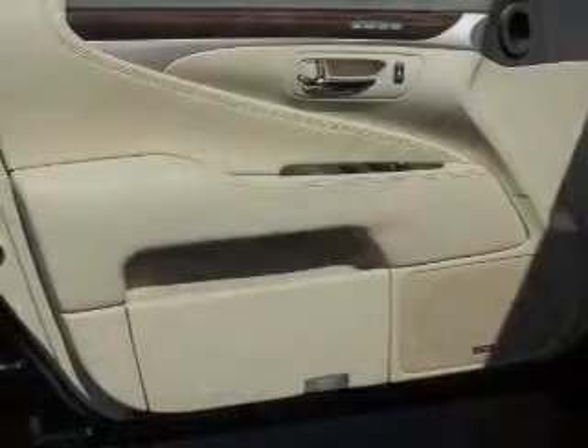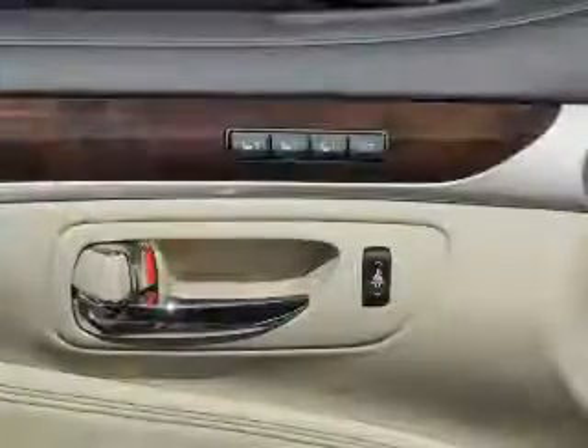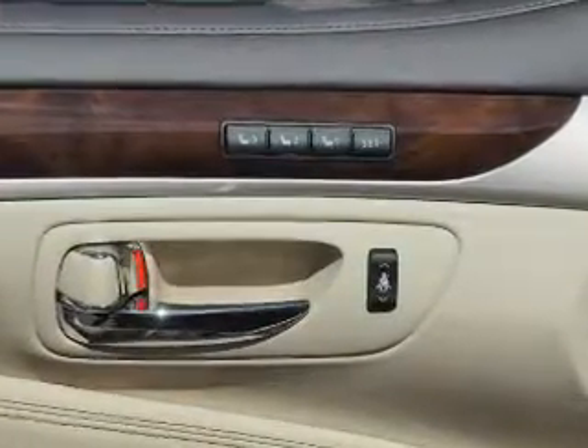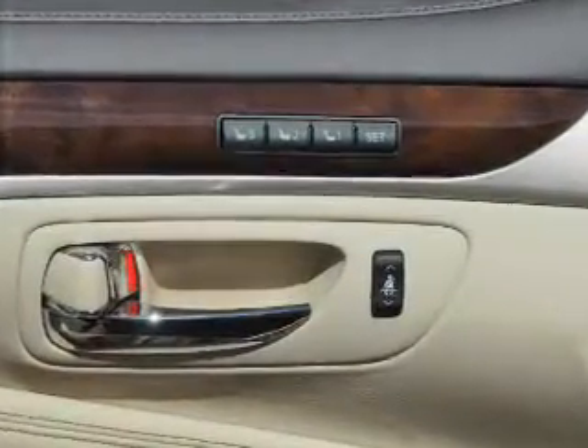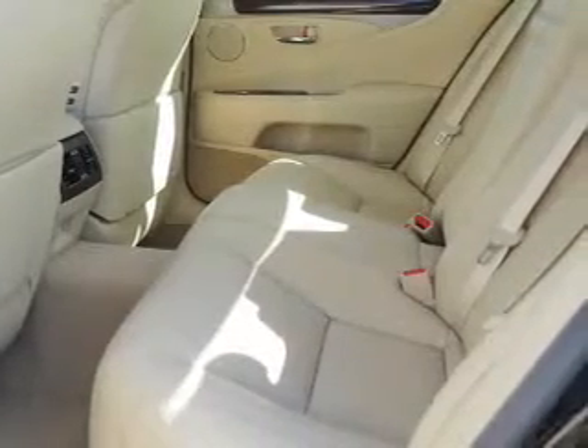Inside you'll find leather seats, Bluetooth connectivity, digital radio, Sirius XM satellite radio, and auxiliary input, steering wheel controls, push-button start, automatic climate control, a backup camera, and curtain head airbags.